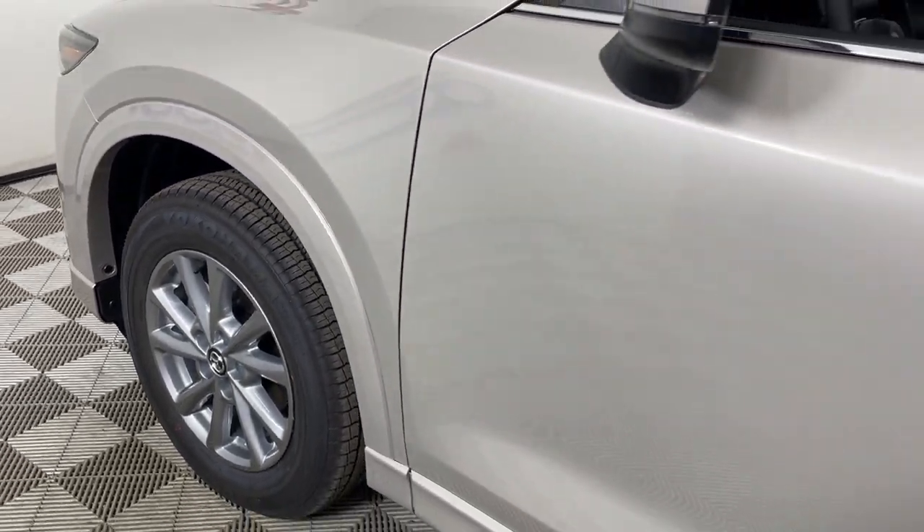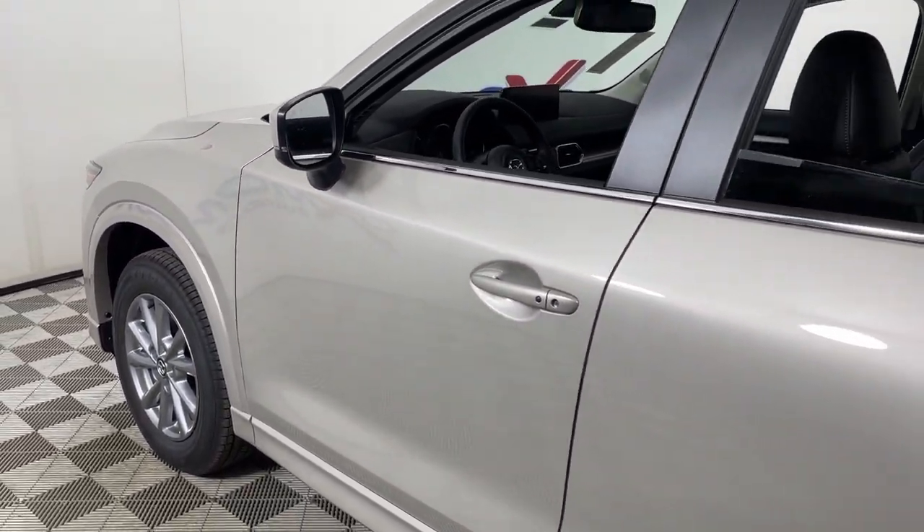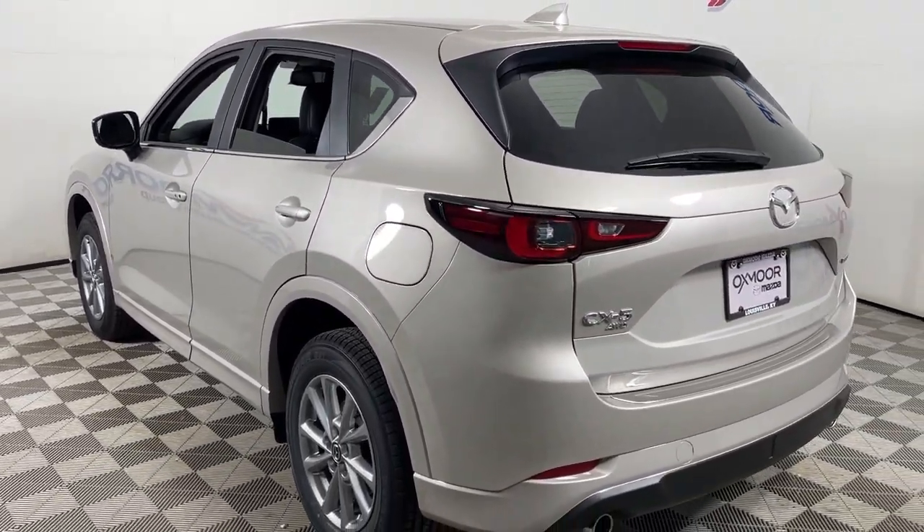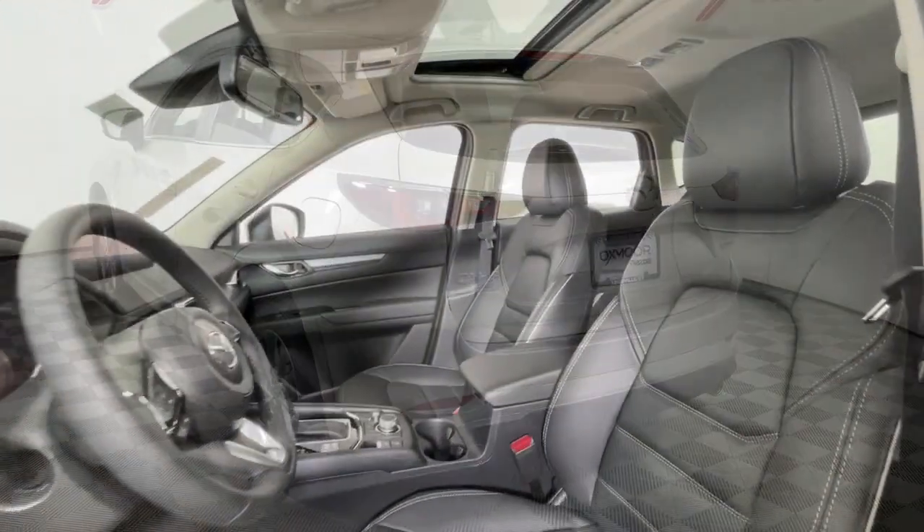Get a feel for the 2024 Mazda CX-5. Here's a stylish CX-5, the SUV that puts your comfort at center stage.